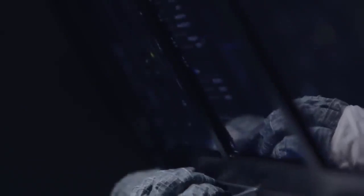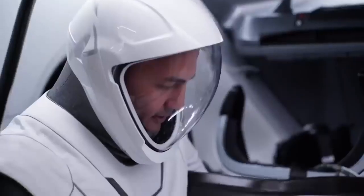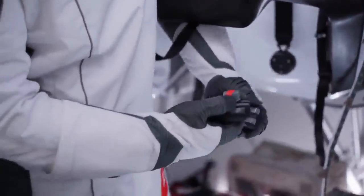We had to design the gloves so that they would work with the touch screens. But the gloves also had to do a number of other things like the rest of the suit, so all of those things had to come together within the glove.